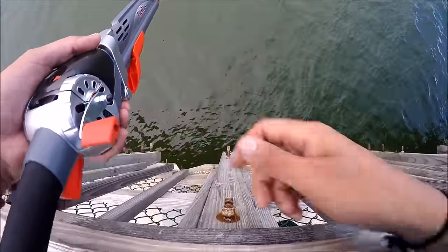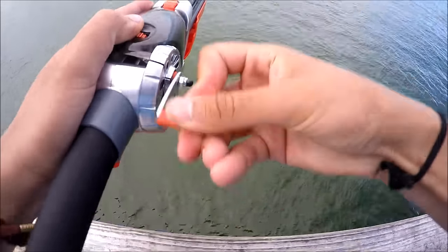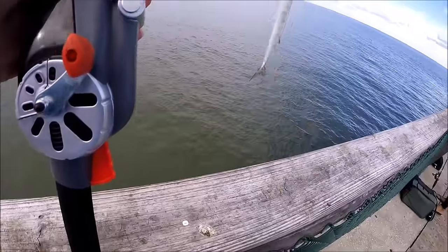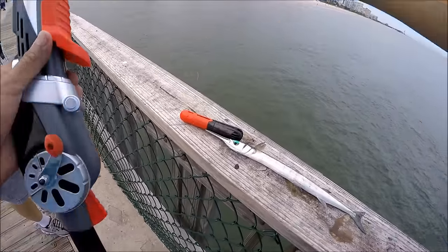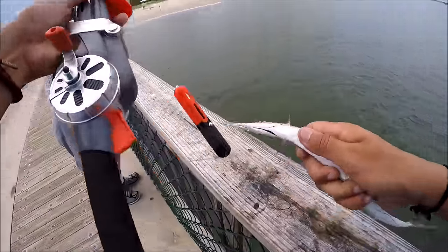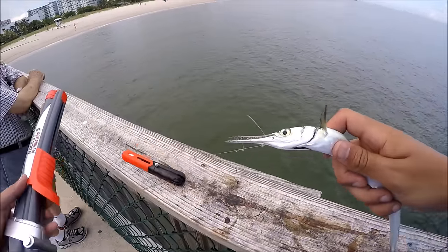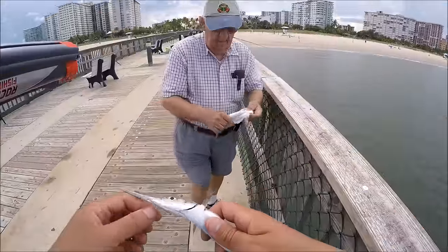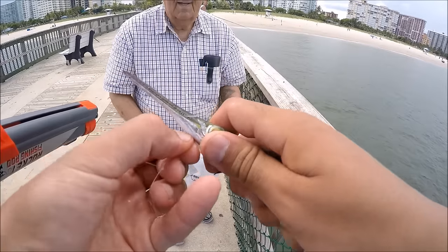There's something dragging under the bridge. Oh my god — first catch on the Rocket Fishing Rod, ocean edition! I think this is a pencil fish. They're too small to eat, so we'll put them back. Actually, someone wants them for bait — there you go. They look like gar, kind of like a cigar.